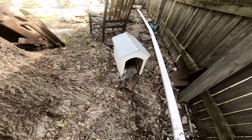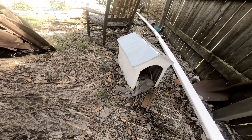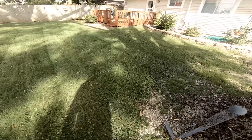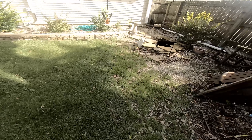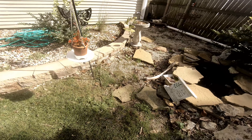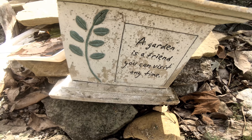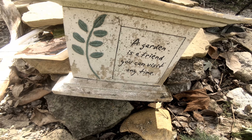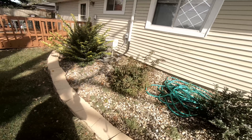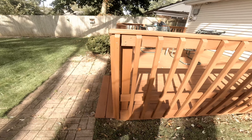They just leave it out here in the elements for it to fall apart. It does look nice there, though. Yep, it's rotting out — it's going to have to be replaced. A fish pond. I don't know what that says. I don't read too good anymore. I never got past the sixth grade. Here it is from this angle. It looks good.